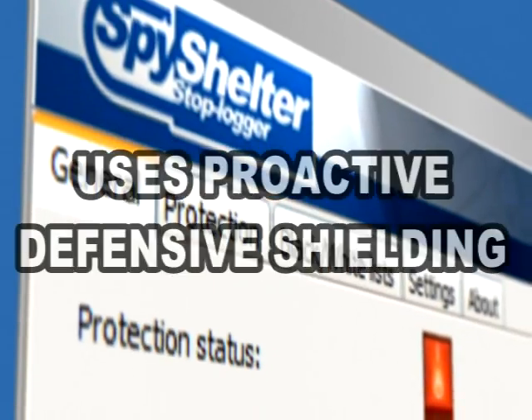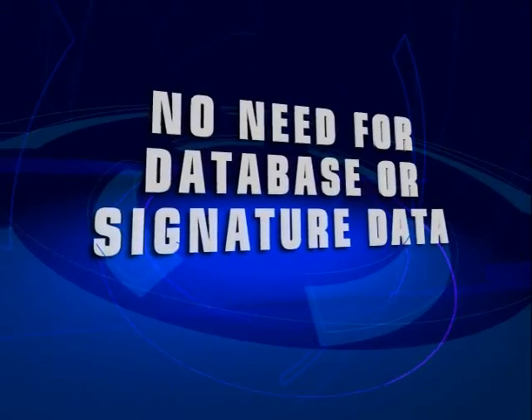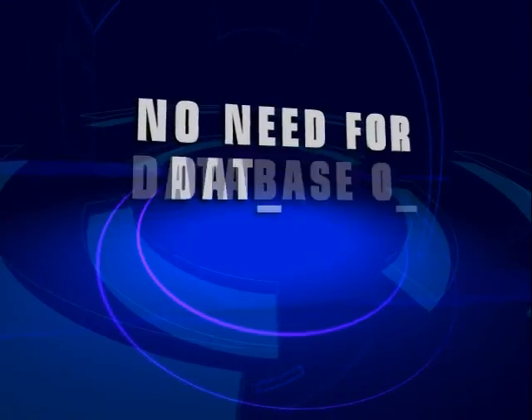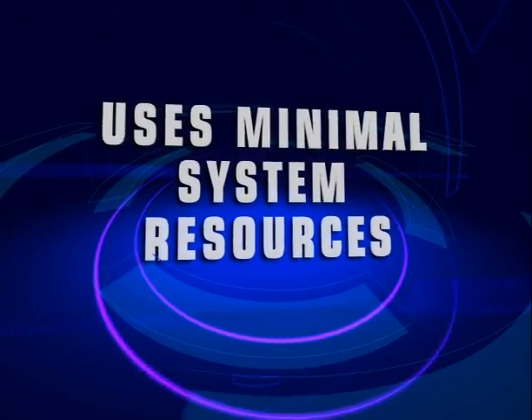Spy Shelter uses proactive shielding which is defensive and allows it to protect you against both known and unknown threats. It does not need to refer to a database, is not dependent on detection of the signatures of malware, and is able to protect your system using only a minimum amount of your system's resources.